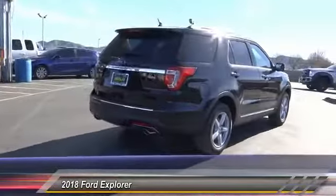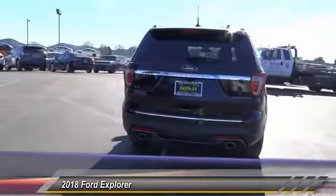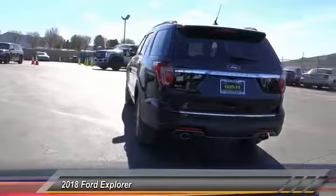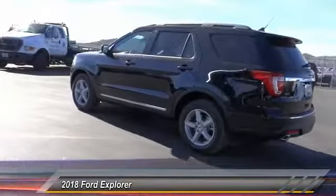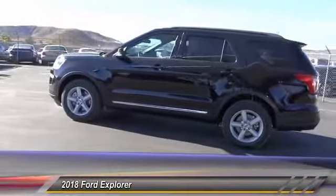Traction control, power passenger seat, remote engine start, dual airbags, air conditioning, power steering, alloy wheels, four-wheel disc brakes, universal garage door opener, AM FM stereo radio.